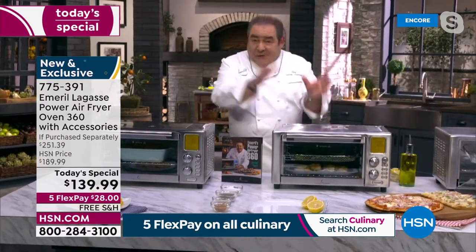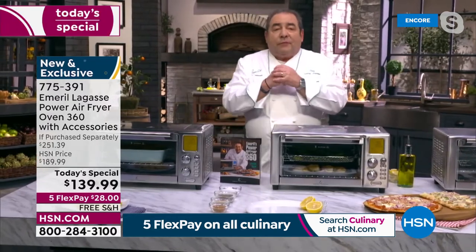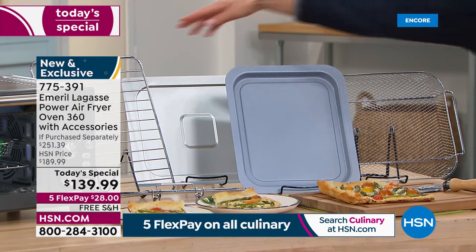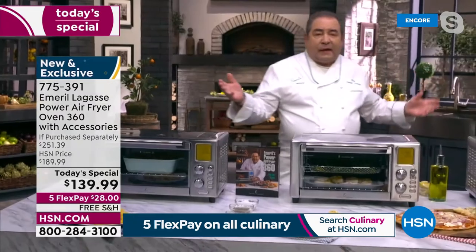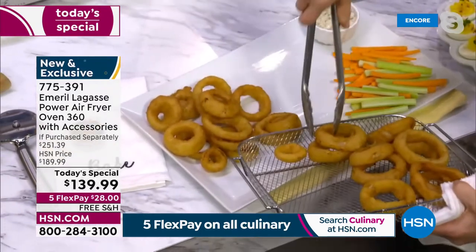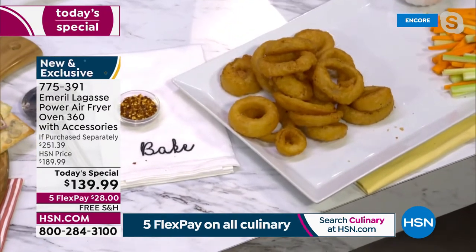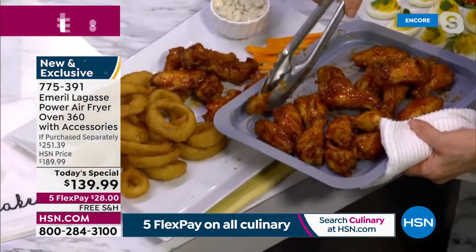And look at this pizza — it has a pizza mode. Chef Claire just took these onion rings out on the bake mode — look at how crispy! There is nothing like it. And for game day, look at these awesome chicken wings, just so perfectly cooked — because of that rapid air technology. The capacity is like nothing else — the 360 Air Fryer.